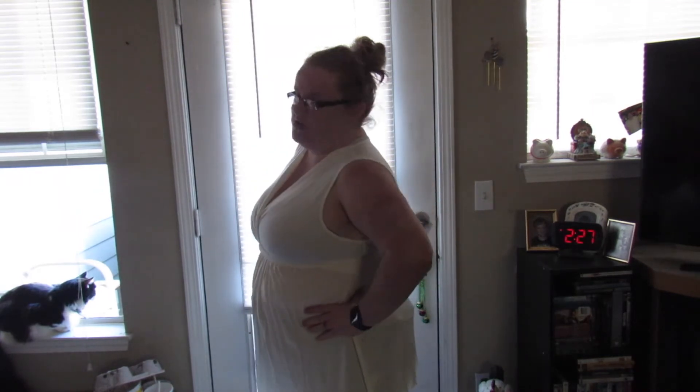This shirt definitely holds up my expectations as to how I thought it would look.